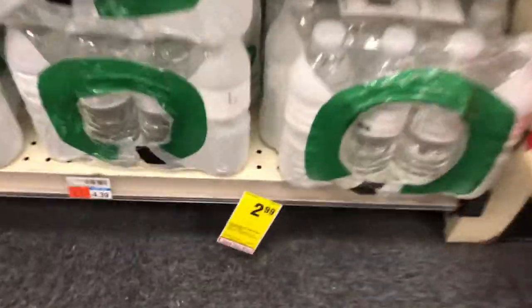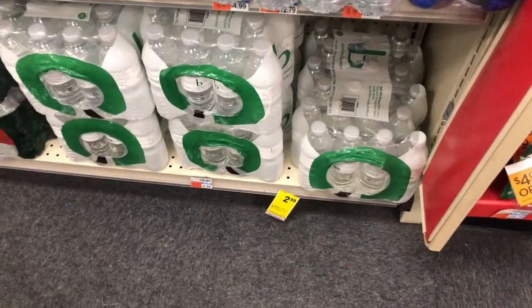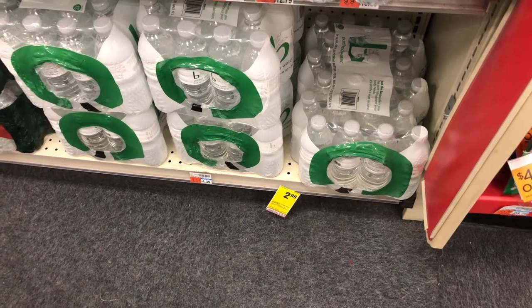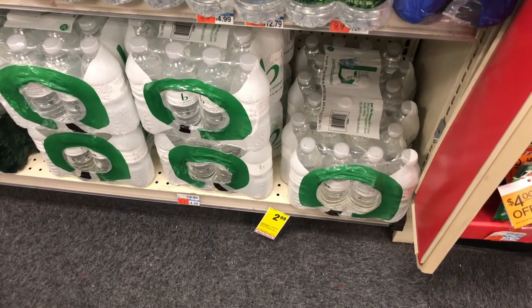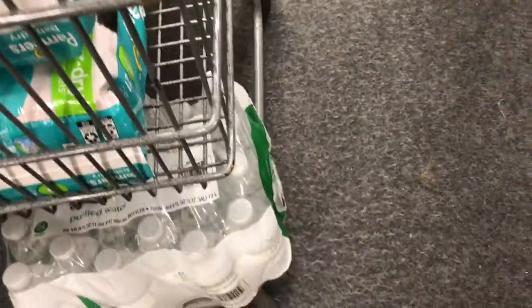The next deal is on some water. The basic waters are priced at $2.99 this week. I have a $1.50 off coupon. So that's going to bring my total down to $1.50 for that 24-pack of water.